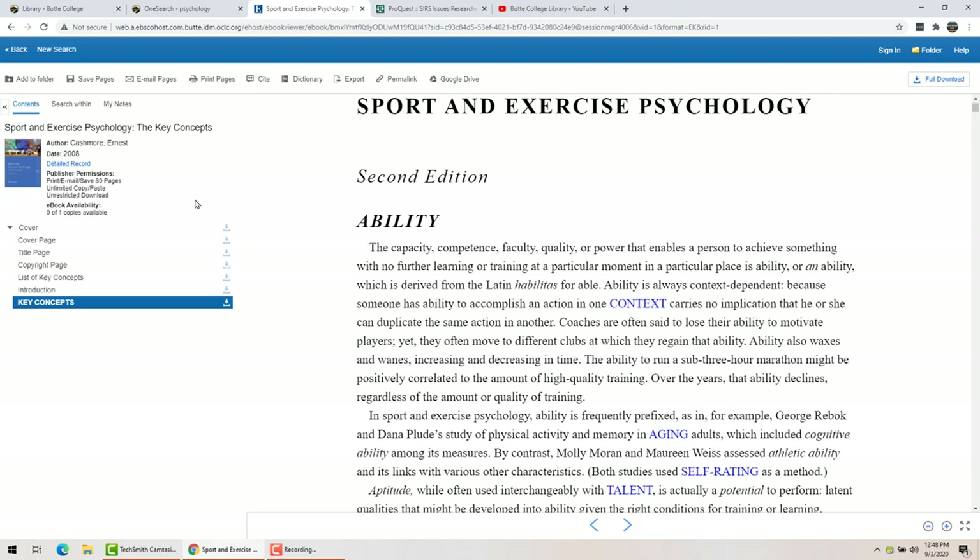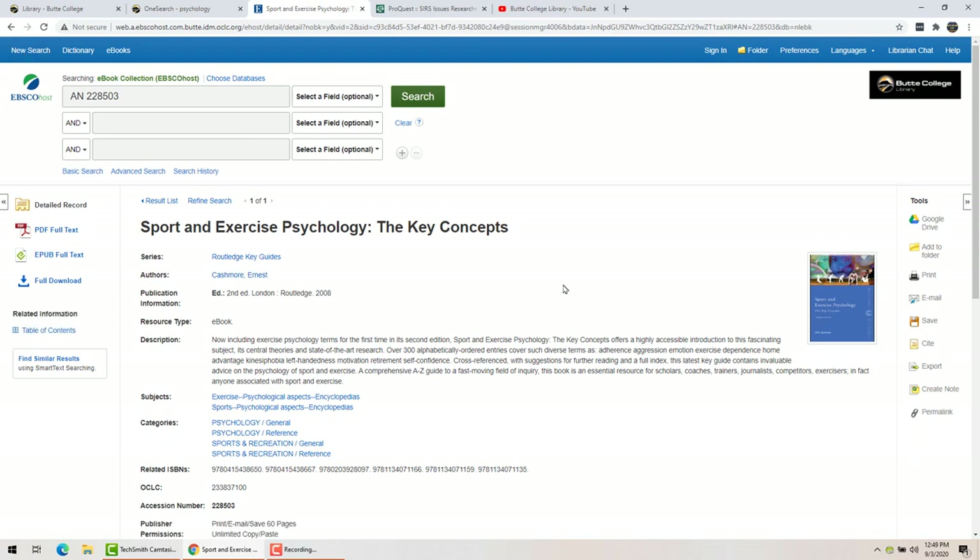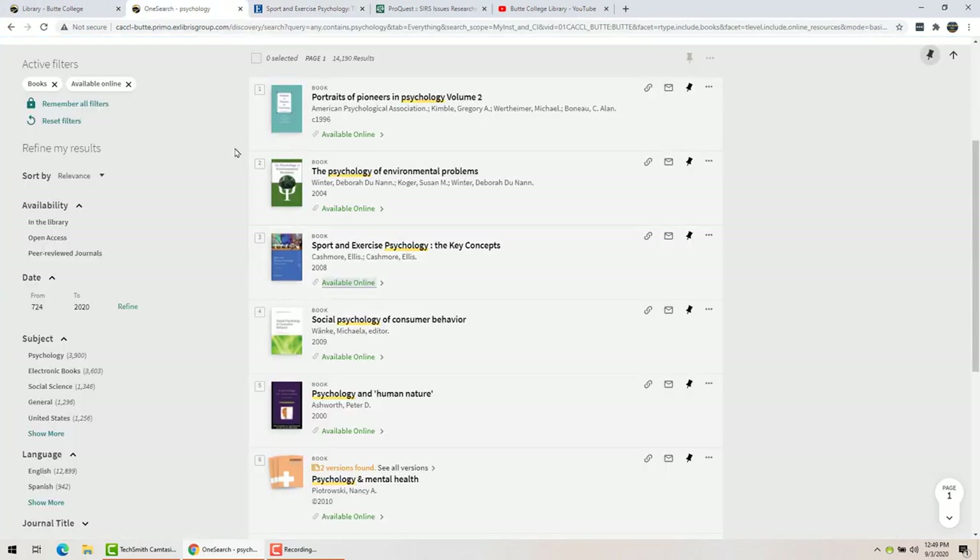Downloading is kind of a hassle: it takes two accounts, both are free but you have to register for them, you need to download a specialized Adobe app, and then the book disappears after a couple of days. You can just read it right here as long as you've got an internet connection. When you wish to close the book, press this back button — that will tell the database that you're done. If you just close the tab, the database has to wait to time out, and until that time is over nobody else will be able to use the book, since it's a single-user license. Just wait half an hour and try again.